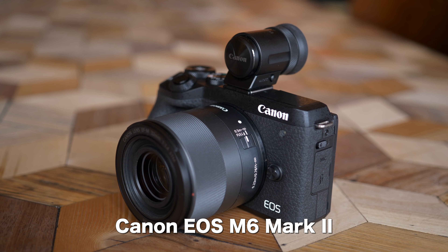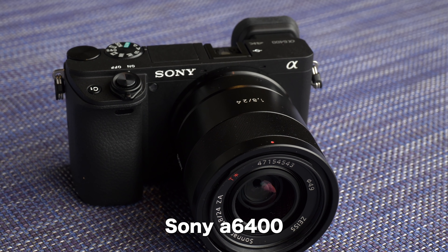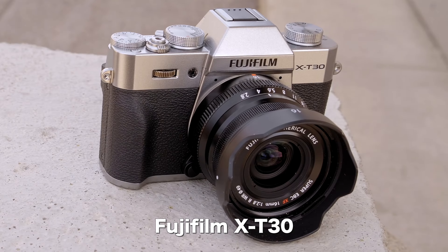Welcome back, Deep Review TV viewers. It's Chris Nichols here, and yes, it is approaching the holiday season. It is very important that you spend your money wisely and get the right gift for the ones that you love. What we thought we'd do today is focus on the mid-range enthusiast market, because this is where a lot of people that are really excited about photography are spending their dollars. We're going to look at four very competitive mid-range mirrorless cameras today.